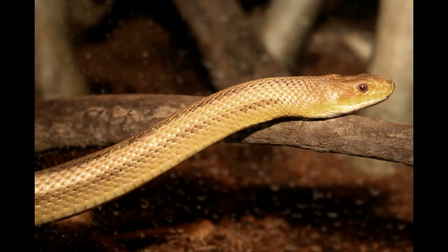As intimidating as the Yellow Ratsnake might look, it is as harmless as a rope. But if cornered, it may deliver repeated painful bites in defense. Fortunately, this reptile is a non-venomous constrictor.